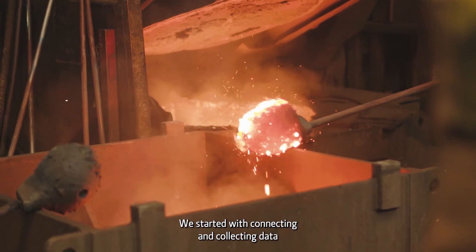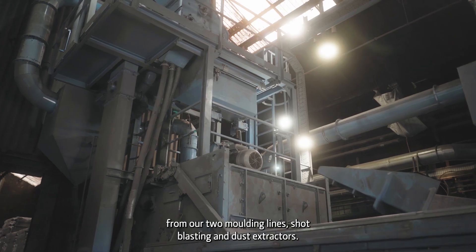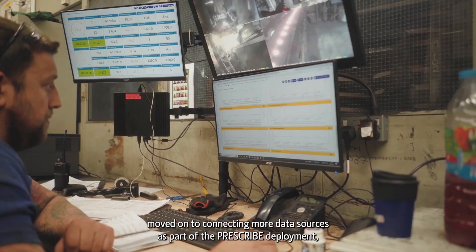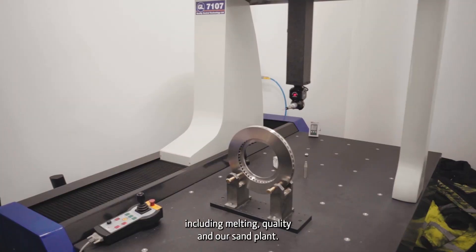We started with connecting and collecting data from our two moulding lines, shot blasting, and dust extractors. Since then we have connected our whole core shop. Now we have moved on to connecting more data sources as part of the prescribed deployment, including melting, quality, and our sand plant.